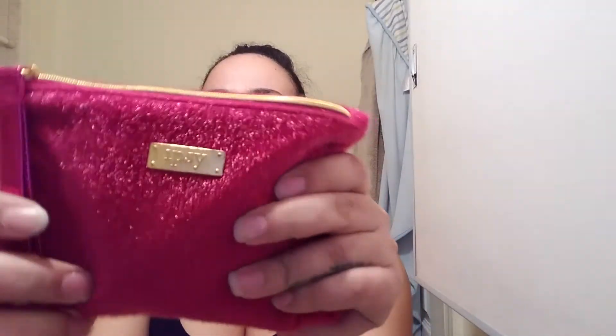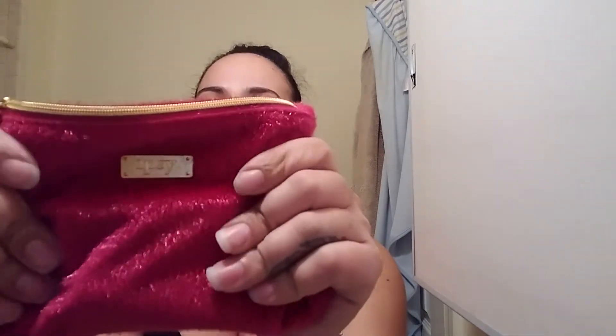It came in a pink fuzzy little bag — it's so cute. I got compliments at my job when they saw it. I don't get it shipped to my house because I don't trust people nearby, so I'd rather just play it safe. Let's see what we've got.